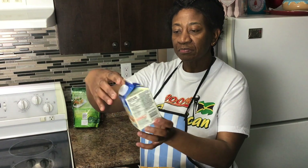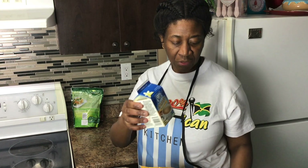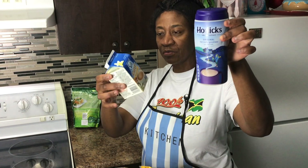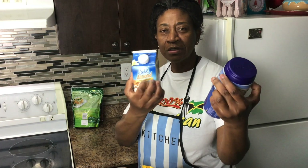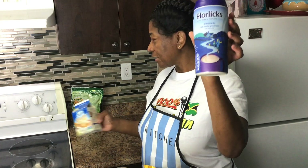Here I have Silk almond milk — it's for coffee, but I put it in my other beverages such as Ovaltine, which I truly like. I like it together with the almond milk. I'm trying to cut down on sugar in my tea, and here's the malty Ovaltine that I truly like.